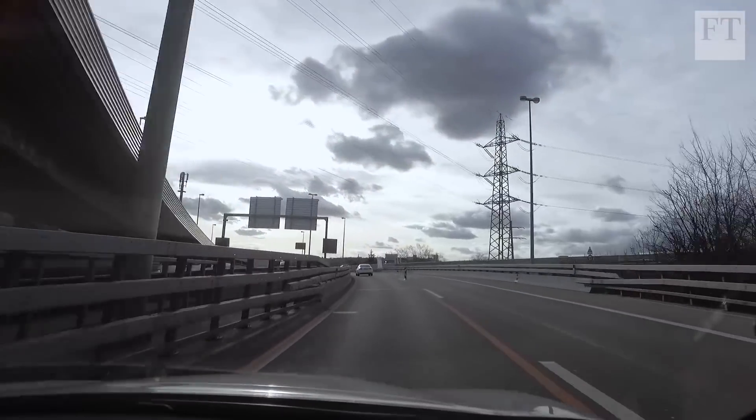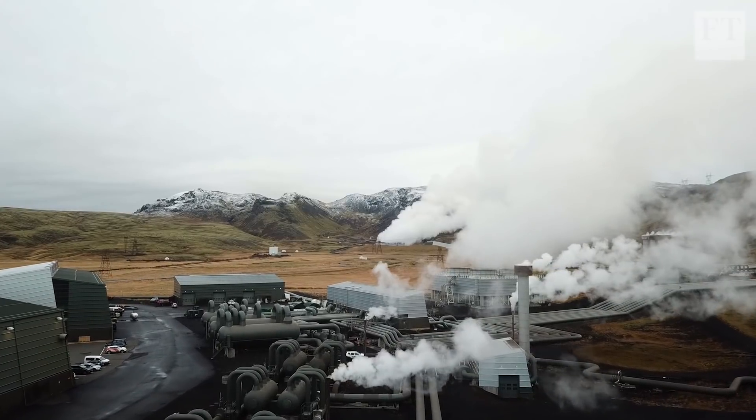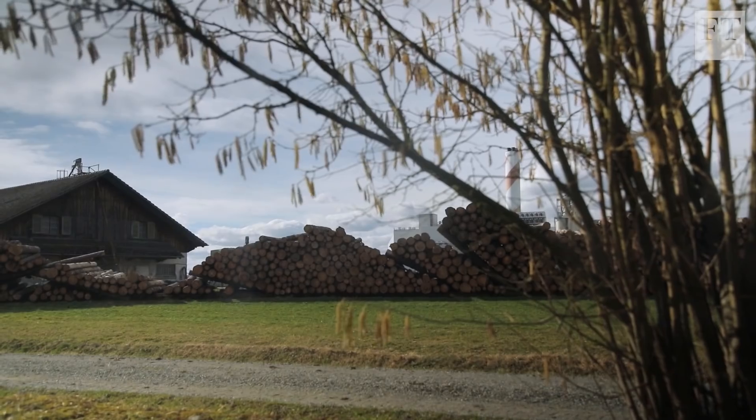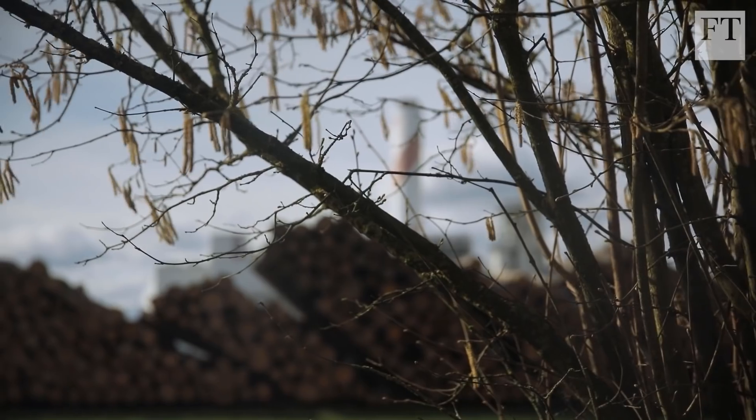Scientists estimate that by 2050 we'll need to be removing 10 billion tons of CO2 from the atmosphere every year in order to limit the worst effects of global warming. Direct air capture isn't the only way to do this, but it could be one tool among many. With today's technology, direct air capture is still uneconomic, and critics say it can never be built on a large enough scale to make a difference. But at a time of rising emissions and rising global temperatures, more people are coming around to the view that this technology does have a role to play.